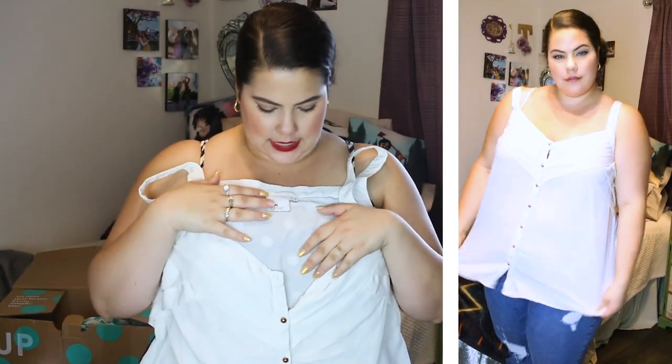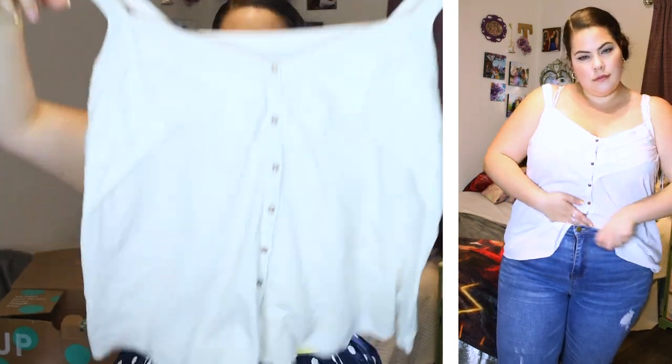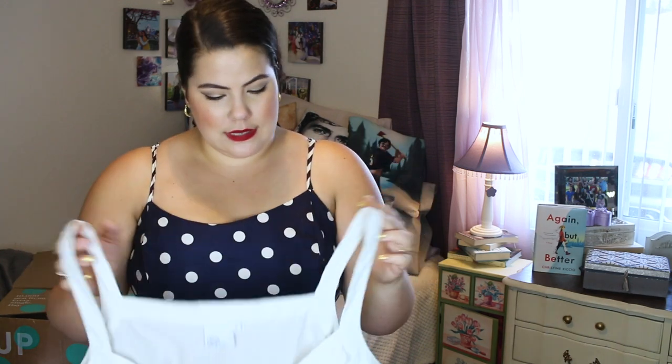I've already worn this top to death! It's an ASOS sleeveless top for $11.57 — just a white basic tee. I've worn it underneath a sweater, tucked it into jeans, it's pretty long. Super versatile. I'm so glad I have it because I hadn't had a white basic tank for a long time. ASOS is one of my favorite brands and I'm going to go back and get more because I can find it for cheap.